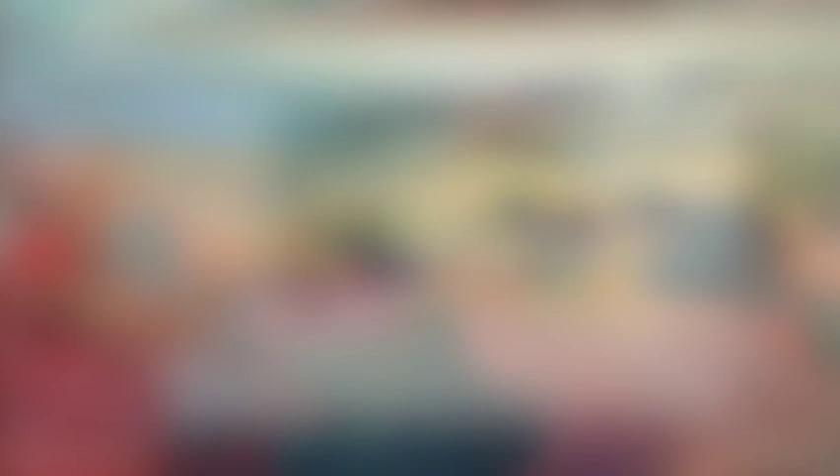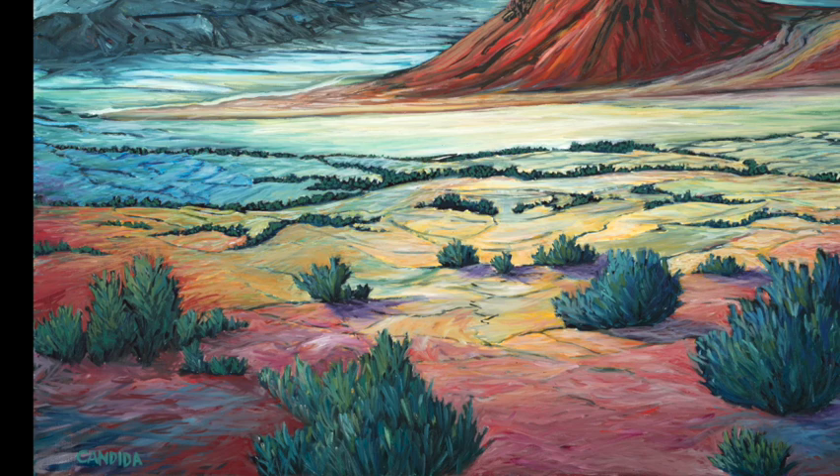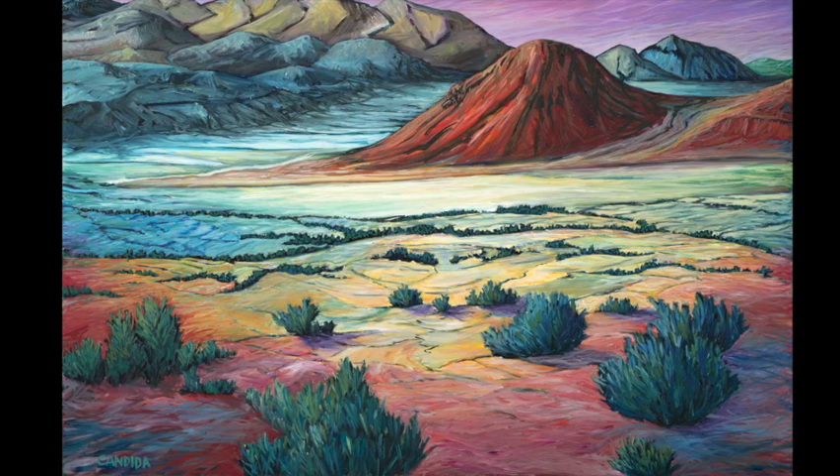The thing about the Black Rock Desert or the Pyramid Lake area is that these colors are actually all there — they just kind of come out more at sunset. That whole idea of such a remote, desolate, beautiful, silent landscape. When I do these paintings, I'm just bringing out the colors that are already there in the silence. Also, the Black Rock Desert — this is Steamboat Mountain right here, and these are the Calico Mountains in the background, in the same area where we camped near Razorback Mountain. It's that beautiful contrast of colors that the Black Rock offers with the playa.